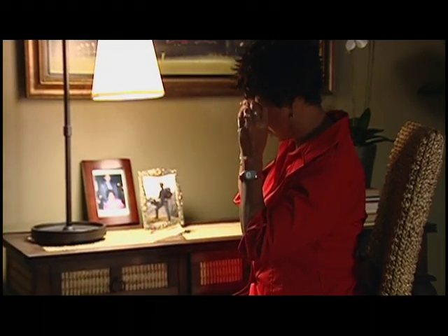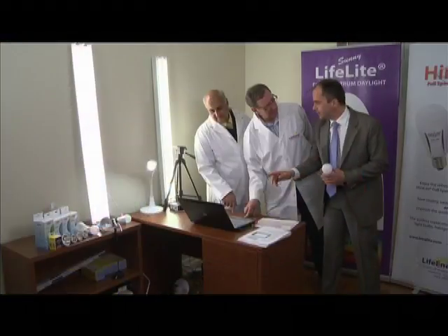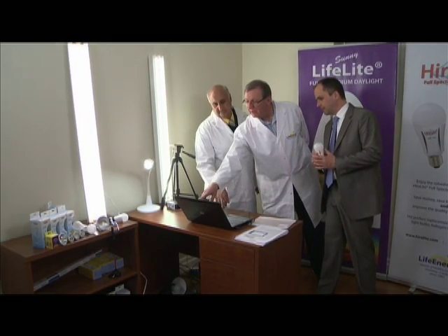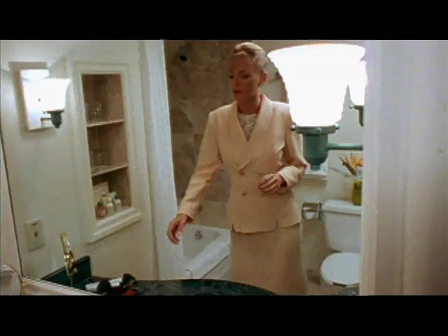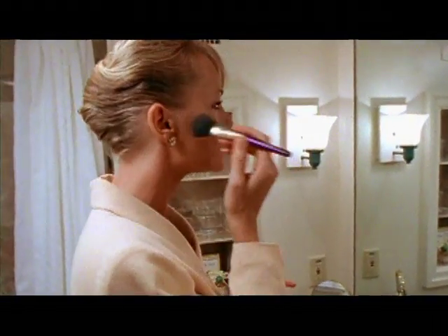It has a color rendering index of 90 or above, and a color temperature of 5,000 Kelvin and above. Color rendering index is a rating of a bulb's ability to duplicate the entire visible spectrum of sunlight. A rating of 100 is considered to be ideal, which is natural daylight. With full-spectrum daylight, colors appear the same as in natural daylight, which is critical in areas where color recognition is important.